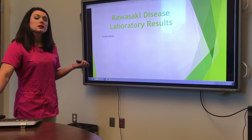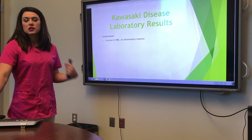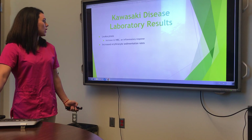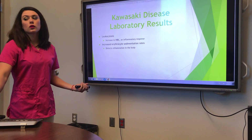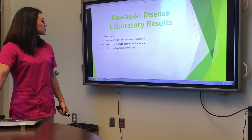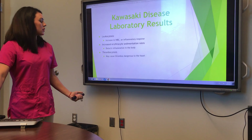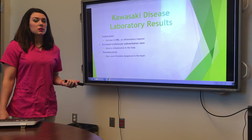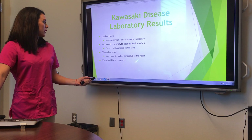The lab results you'll see: leukocytosis — a high white count because it's an inflammatory response — and increased erythrocyte sedimentation rates, which show signs of inflammation. Thrombocytosis can cause increased risk of thrombus, which is not good for your heart. And then elevated liver enzymes.